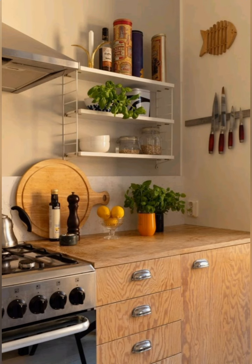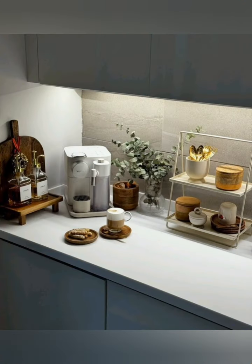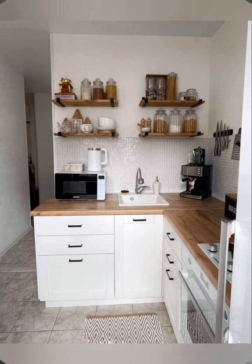Customize corner spaces — use rotating corner carousels, go-to dating shops, or install corner drawers to make the most of awkward corner areas. Under-cabinet storage solutions make it easier to access items stored in hard-to-reach spots.